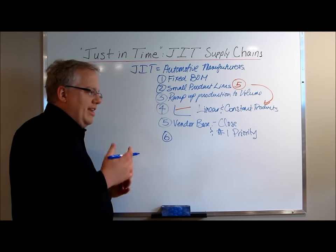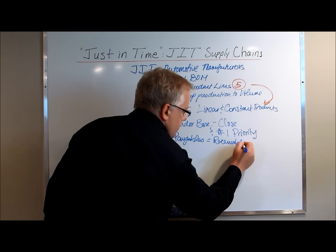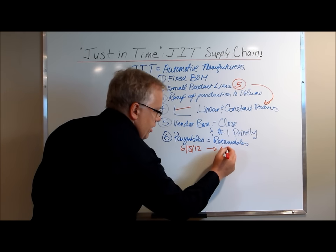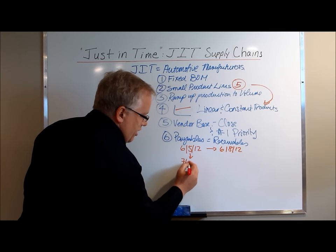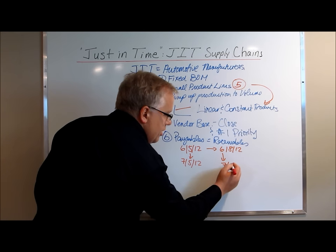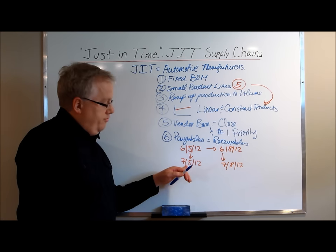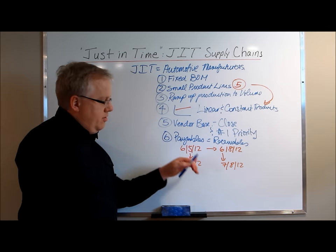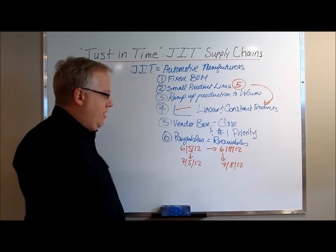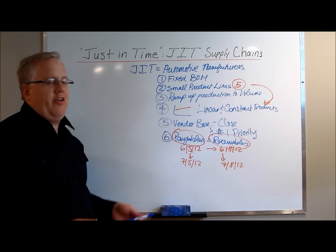The sixth thing — and the most enticing for companies — is that they're able to match their payables to their receivables. For instance, if you bought something from a vendor on June 5th and it arrived at your facility on June 8th, you would have to pay your vendor by July 5th, assuming standard net 30-day terms. You would then ship that product out the same day and be paid by your customer by July 8th. So you're only really financing what amounts to three days of receivables. You place an order June 5th, product comes to your warehouse June 8th, you ship it out the same day, pay your vendor invoice July 5th, and get paid from your customer July 8th. Sounds fantastic — payables matched to receivables. JIT looks like the absolute best possible supply chain strategy you can run.